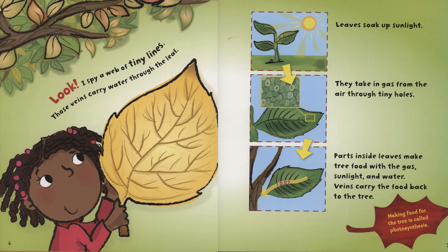Look, I spy a web of tiny lines. Those veins carry water through the leaf. Leaves soak up sunlight. They take in gas from the air through tiny holes. Parts inside leaves make tree food with the gas, sunlight, and water. Veins carry the food back to the tree. Making food for the tree is called photosynthesis.